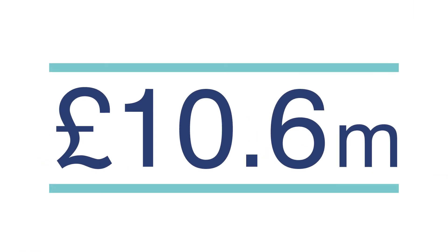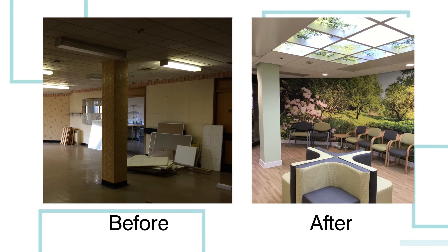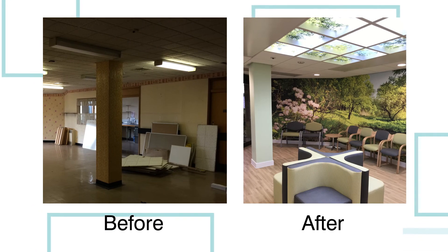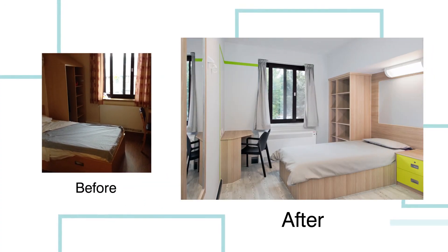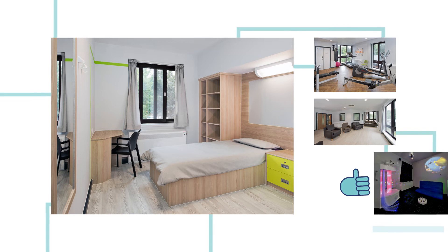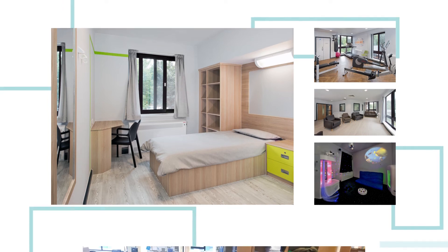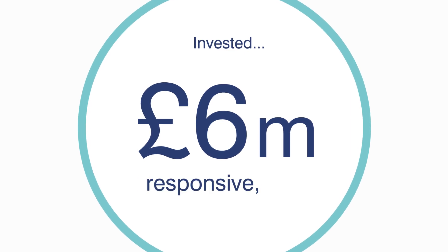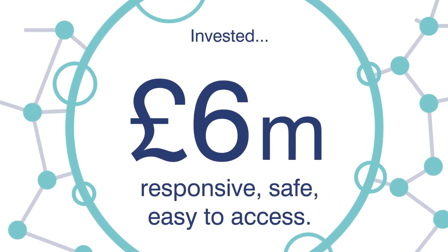Last year, we spent £10.6 million on capital, some of which we received from Greater Manchester. This allowed us to invest in Forest House in Oldham, creating a new environment for multiple teams and bringing an old building back to life. We also refurbished Oak and Aspen wards with 44 bedrooms — staff and service users were really pleased with the results, and the updated environment helps us provide a better standard of care. As technology develops, we invested £6 million making services more responsive, safe and easy to access, bringing digital devices and electronic records to hundreds of staff across the whole trust.